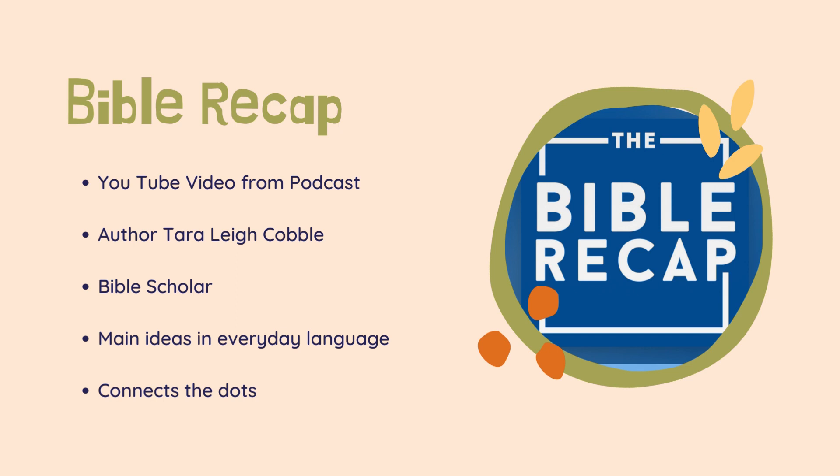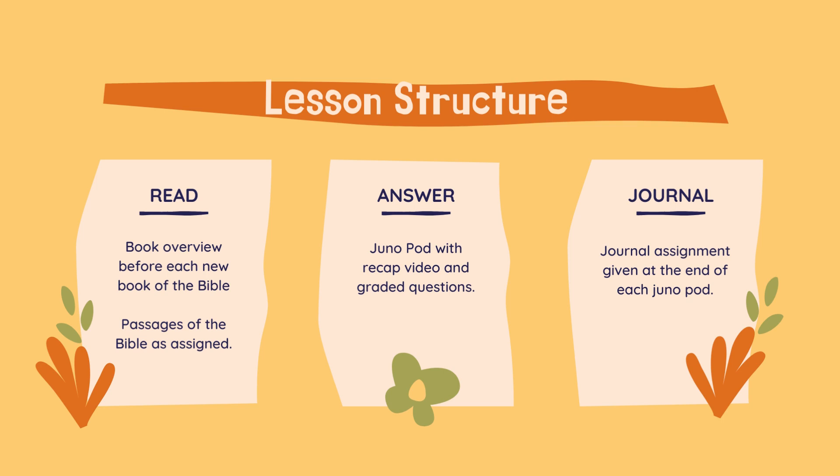So here's our lesson structure for the year. Before we read a new book of the Bible, we will read the overview in our Bible overview book. Then we will read the passage of the Bible as assigned each day. After you read your passage, you'll open the Juno pod for that assignment, watch the recap video, and then answer the questions that follow. Those are graded questions — they are important. Then you'll be given a journal assignment at the end of the Juno pod, and you will use those questions to write in your journal notebook and also write any questions you have for class.